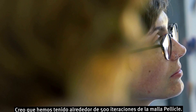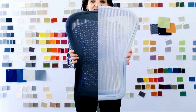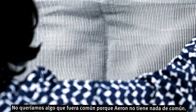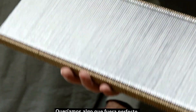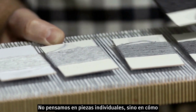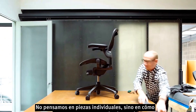I believe we've gone through about 500 iterations of the pellicle weave. We didn't want something that was ubiquitous, because Aeron is anything but ubiquitous. But what we did want is something that is seamless. We don't think about individual pieces, but the way they come together to create something holistic.